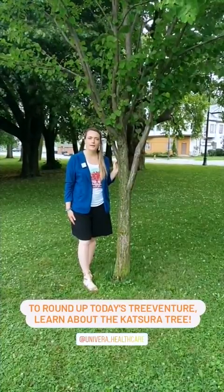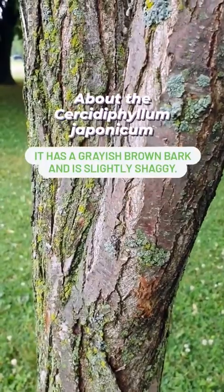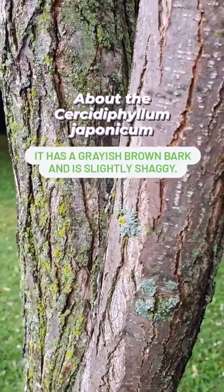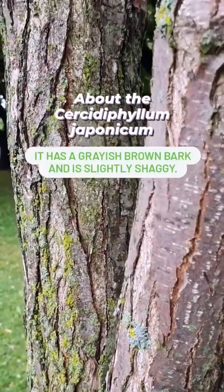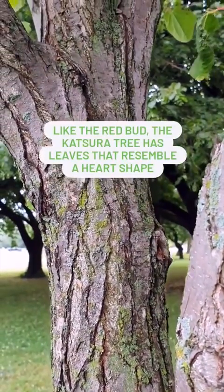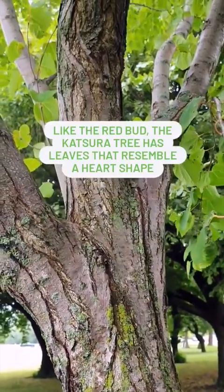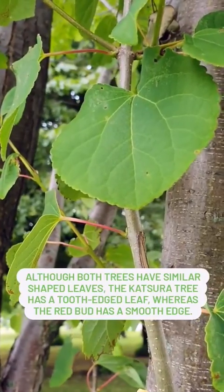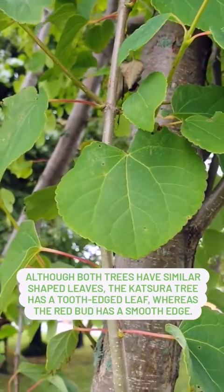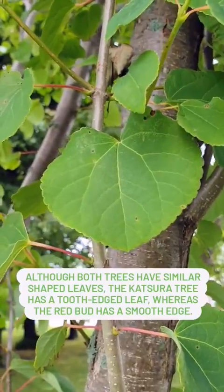Here we have the Cercidophyllum japonicum, or the Katsura tree. The Katsura tree's bark is a grayish-brown and is slightly shaggy. It's lovely throughout the seasons and this tree is native to both China and Japan. Cercidophyllum means leaves like Cercis, and the common name for Cercis is redbud. Katsura trees have a similar leaf to those of the redbud — they are chordate or heart-shaped. The Katsura tree has a toothed edge leaf, whereas the Cercis or redbud has a smooth edge.